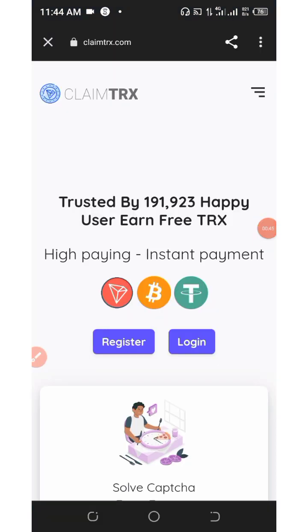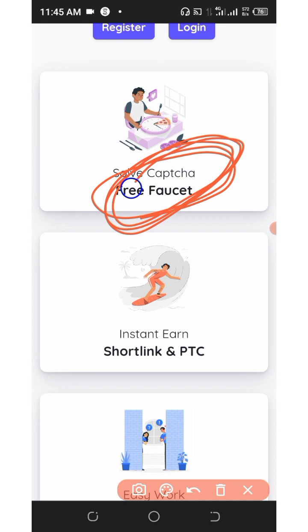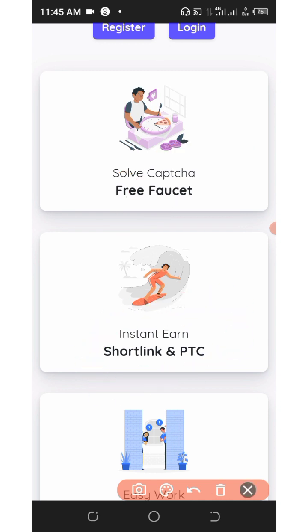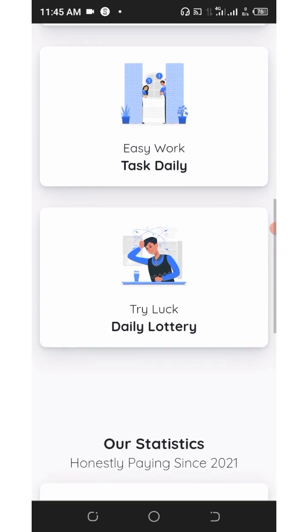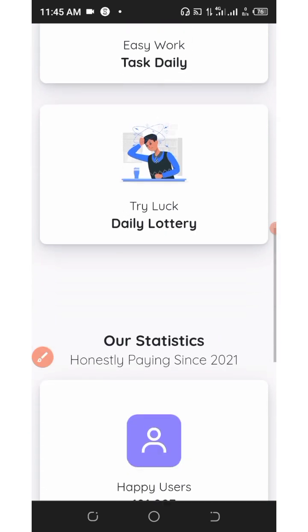Here is the website and it is called clemtreks.com. Clemtreks.com is a website where you can complete mini tasks and earn a lot of crypto for your work. It is one of the highest paying online earning jobs for cryptocurrency. On this website you can earn free crypto by solving captcha, they have free faucets, you can earn by visiting certain links and PTC sites, and you can also complete daily tasks and join the daily lottery.